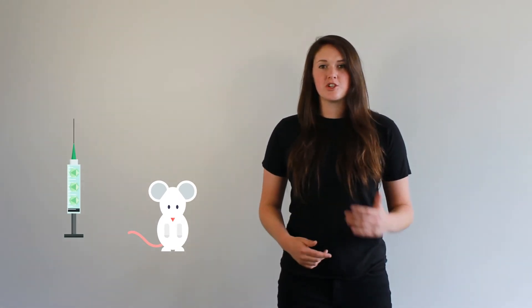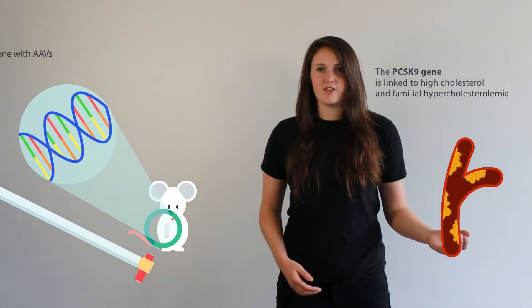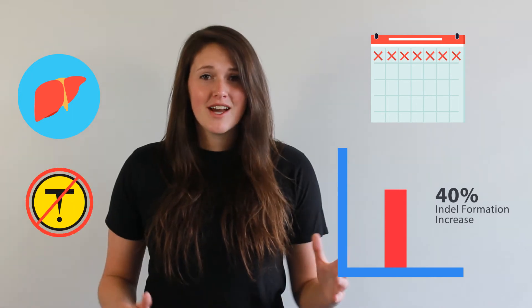So, how does SA-Cas9 perform in vivo? In the original Nature paper, the authors injected AAVs carrying SA-Cas9 into mice to disrupt the PCSK9 gene, a gene linked to high cholesterol and genetic conditions such as familial hypercholesterolemia. They saw an increase of 40% indel formation in liver tissue after only one week, and no signs of toxicity four weeks after injection. In the more recent study done by Temple University scientists, SA-Cas9 was able to remove the HIV-1 DNA inside every tissue of transgenic mice only two weeks after injection.